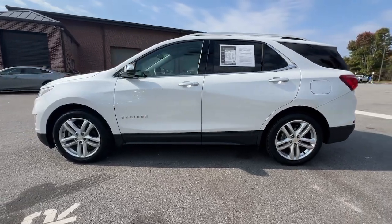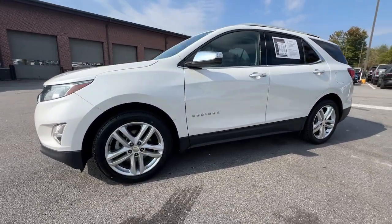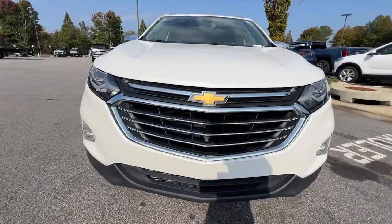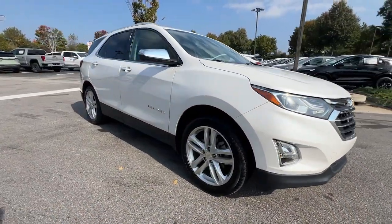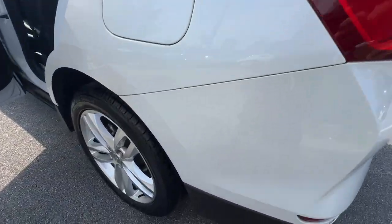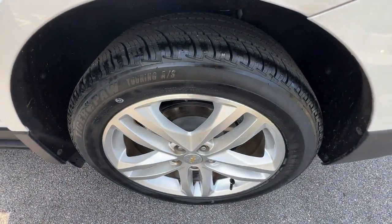These are just some of the great options this vehicle comes with: Apple CarPlay and or Android Auto, panoramic roof, navigation system, heated driver's seat, keyless entry, heated mirrors, premium sound system, lane-keeping assist, fog lamps, and backup camera.